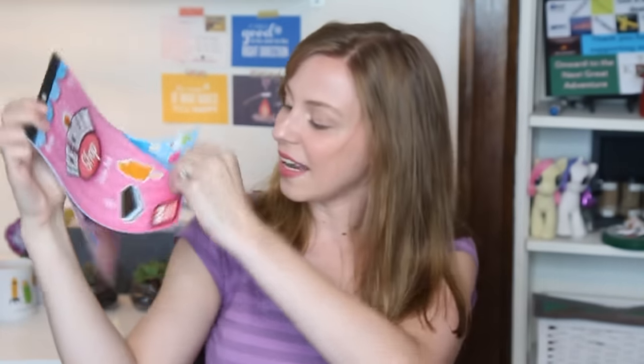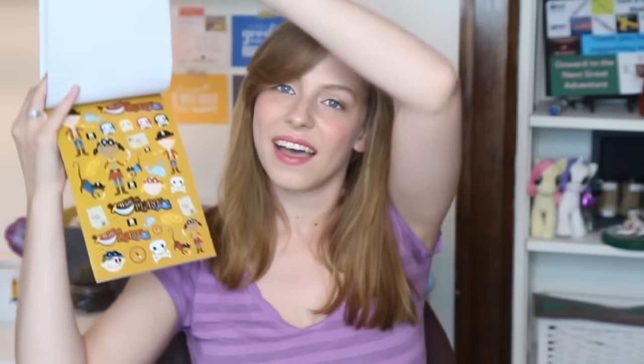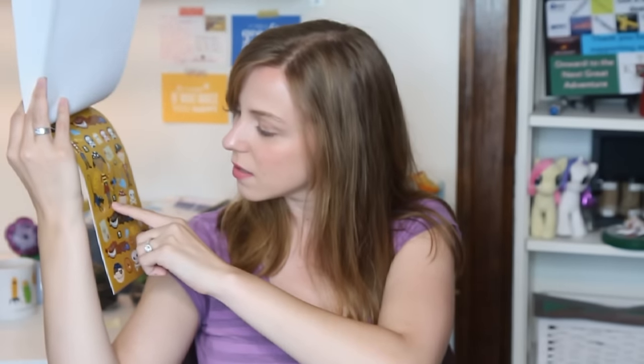So this is the ice cream shop sticker book — it's ice cream and junk food and it is so cute. And then there's the Ahoy Matey one — I know Alex is going to really enjoy that, he might steal some of them for his planner. I'm definitely going to do a Plan with Me using these sticker books. Thank you so much Martina!